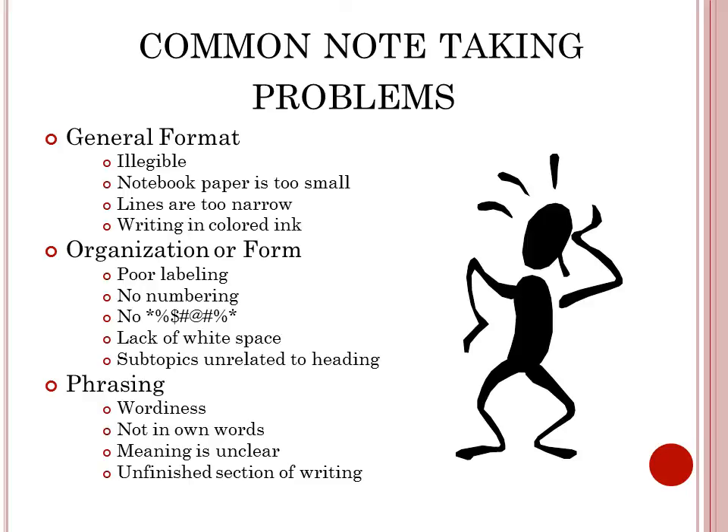For organization: poor labeling, no numbering, please no profanity, lack of white space, and sub-topics that are unrelated to the heading. For paraphrasing: things can be too wordy or not in your own words, the meaning is unclear, or there is an unfinished section of writing.